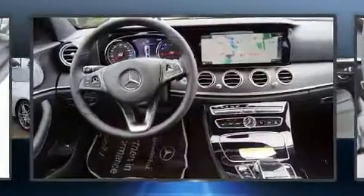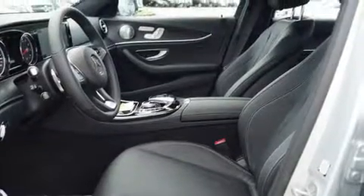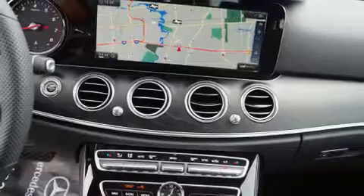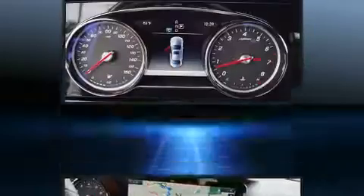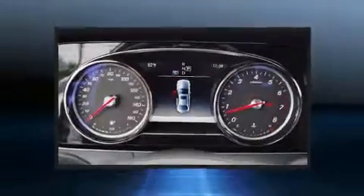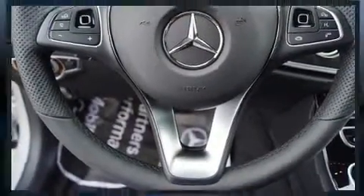Mercedes-Benz infused the interior with top-shelf amenities such as power front seats, an automatic dimming rearview mirror, automatic temperature control, fully automatic headlights, and a blind spot monitoring system.